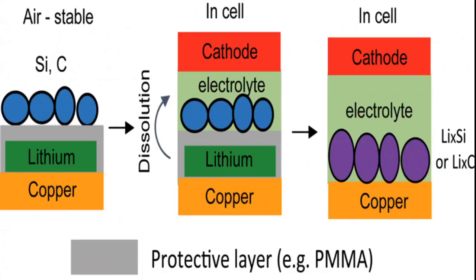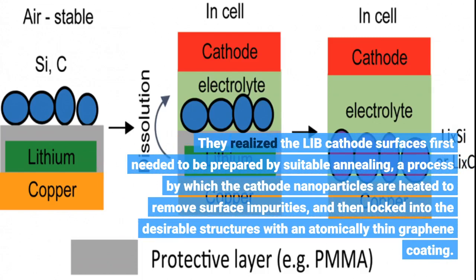They realized the LIB cathode surfaces first needed to be prepared by suitable annealing — a process by which the cathode nanoparticles are heated to remove surface impurities — and then locked into the desirable structures with an atomically thin graphene coating.